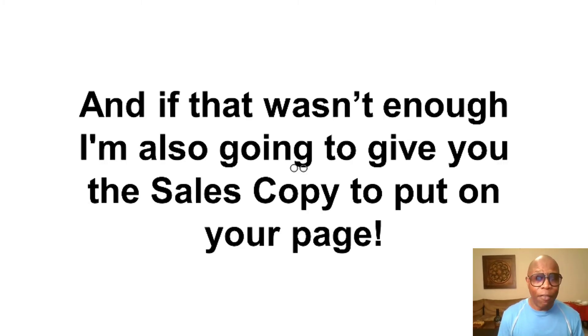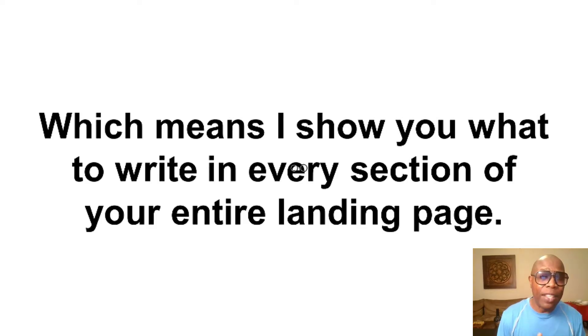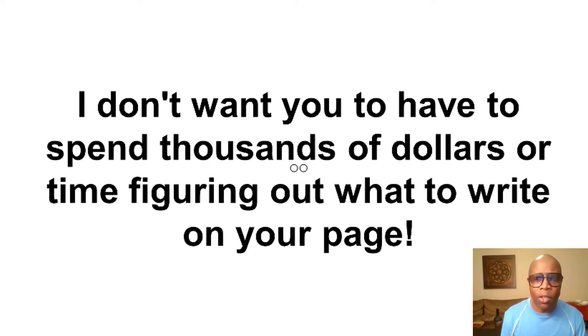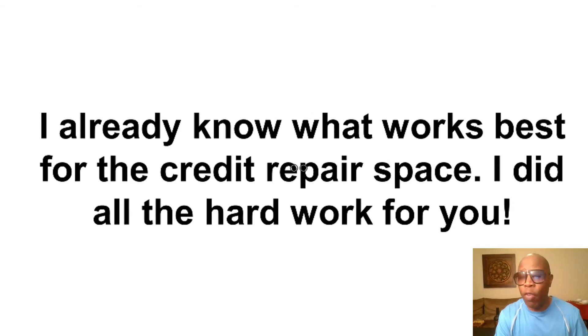Stack item number four: I'm also going to give you the sales copy to put on your page. When I say landing page, just interchange that with website. I'm going to show you what to write in every section of your entire landing page. When I first got started, I didn't even know what copy was — the writing on the actual website. People pay hundreds of thousands of dollars for someone to write the copy on their website from top to bottom because there's a lot of psychology involved. You don't have to worry about that. I already know what works best in the credit repair space, and I did all the hard work for you.